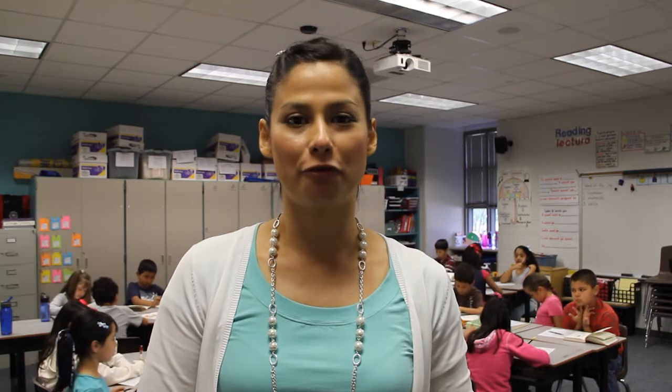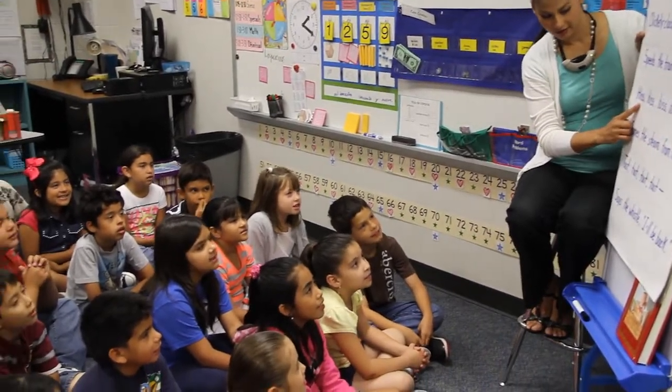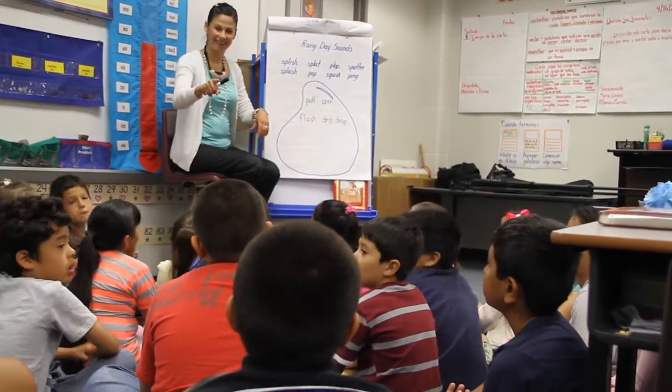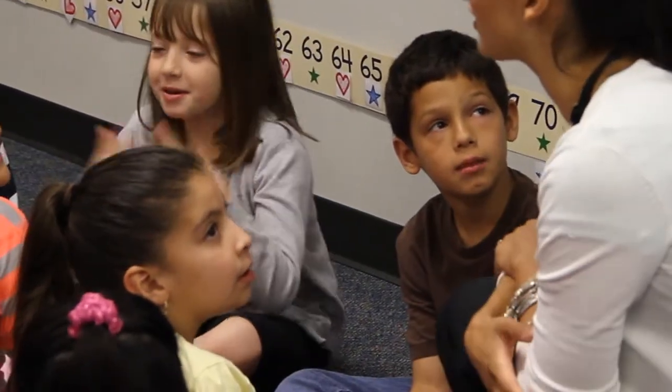In Dual Language One-Way we teach our native Spanish speakers the different subject areas in Spanish and then we extend in their second language which is English, and they can acquire the vocabulary that they need to be proficient academically. The objective of the program is to create truly bilingual students that can perform academically whether it is in English or in Spanish, and by the time they exit the program in fifth grade they should be able to perform in the classroom academically.